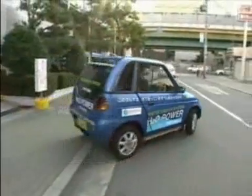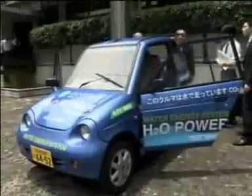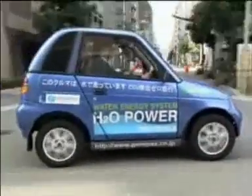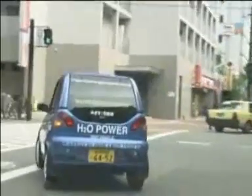With oil prices soaring and fuel protests spreading across the globe, it almost sounds too good to be true — a car that runs on nothing but water. And all kinds of water will do: river, rain or sea, they all make this car mobile. Even tea works. Japanese company Gene Packs unveiled the eco-friendly vehicle in Osaka.